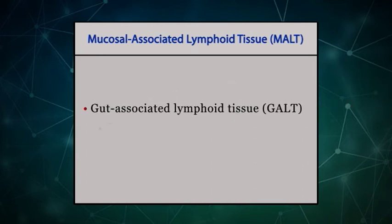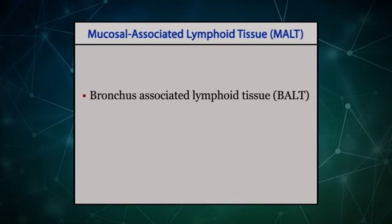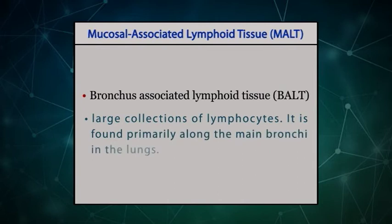GALT includes the tonsils, the appendix, and the Peyer's patches in the intestine. BALT is structurally similar to GALT and consists of large collections of lymphocytes. It is found primarily along the main bronchus in the lungs.